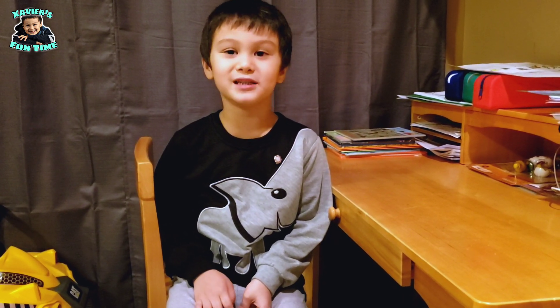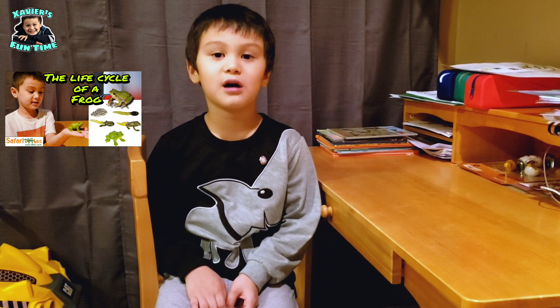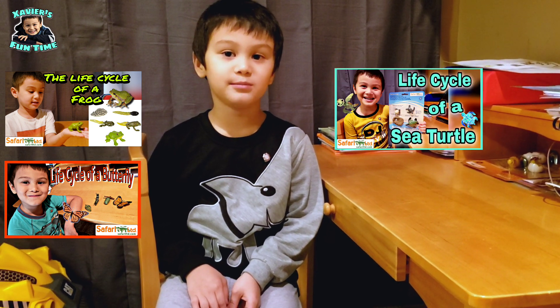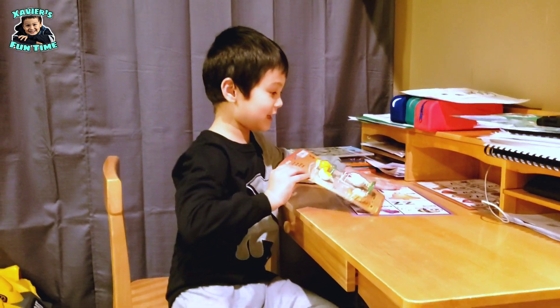Just remember that we did a life cycle of a frog, and a life cycle of a butterfly, and a life cycle of a green sea turtle, and a life cycle of an ant. But today, we're going to do a life cycle of a chicken. And here it is!